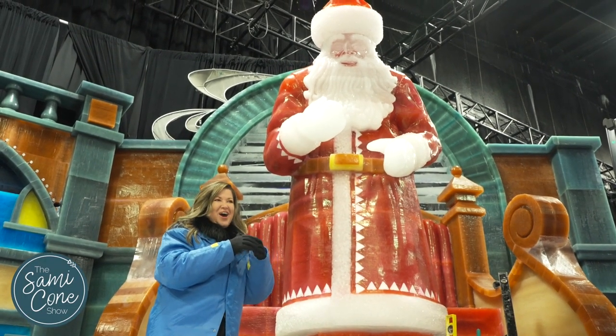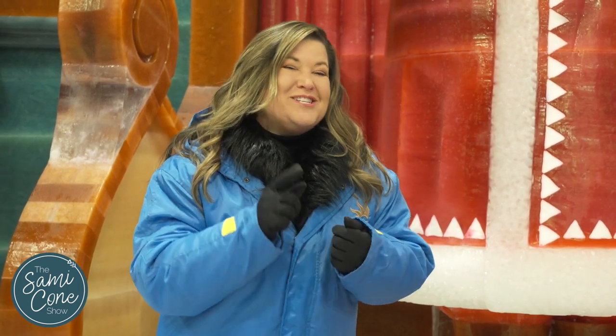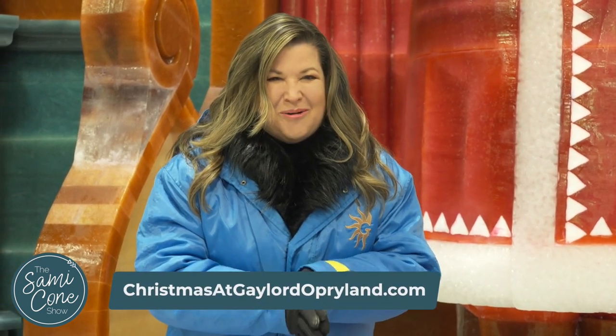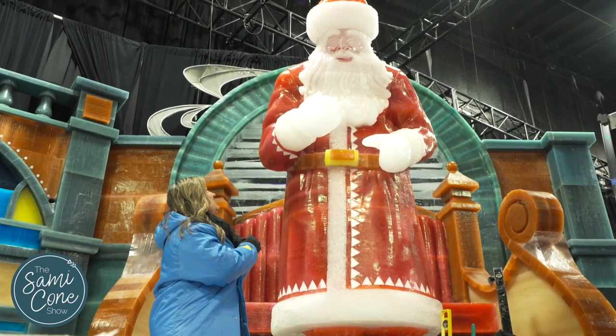I found the big guy! All roads have led me to this, and I can honestly say I believe. Do you believe too? If so, you're going to want to grab your tickets and room packages now at GaylordOpryland.com. I hope you'll enjoy the spirit with us here too. Yes, Santa!